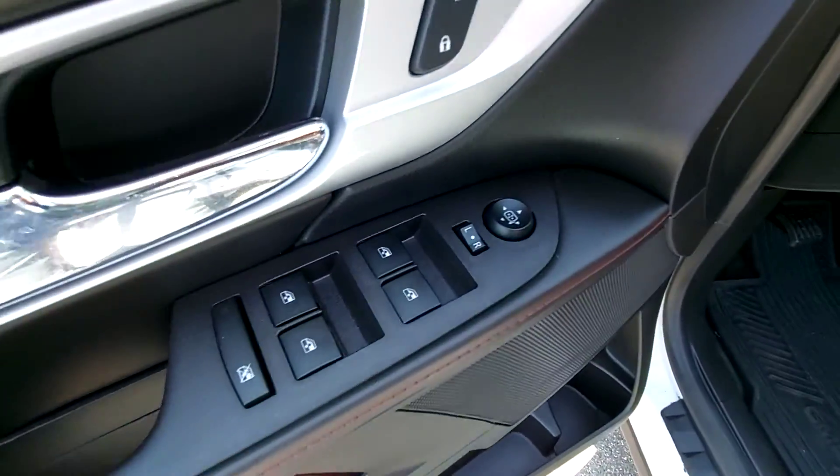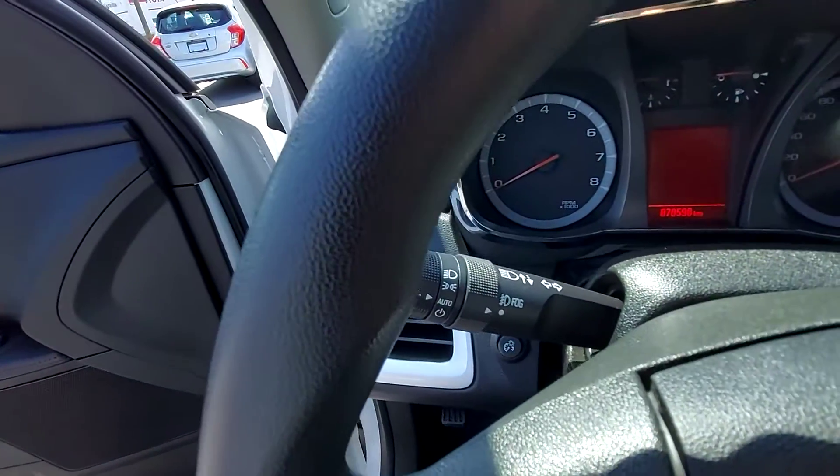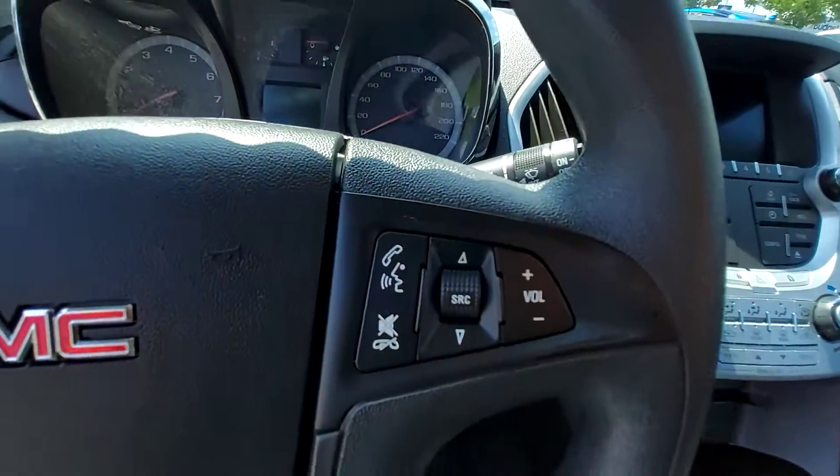Power windows, locks and mirrors, automatic headlights — which is a nice touch. You've got cruise control, Bluetooth, and steering wheel mounted audio controls.